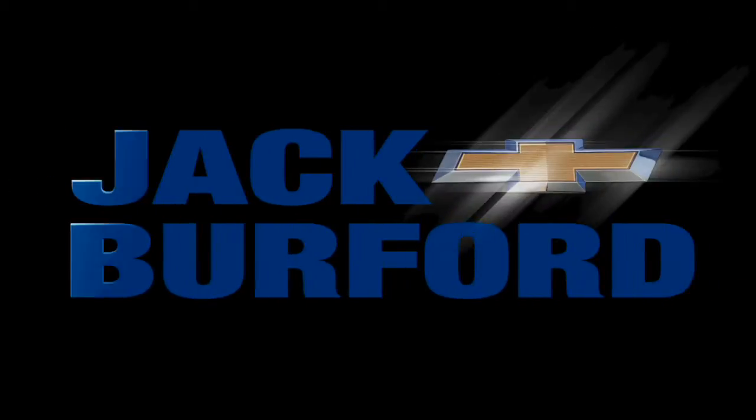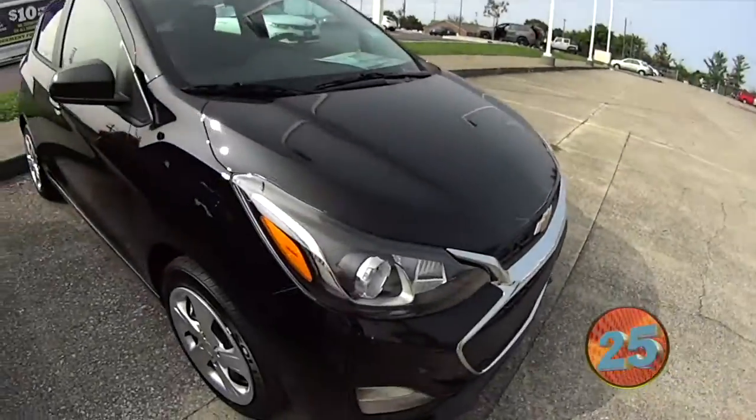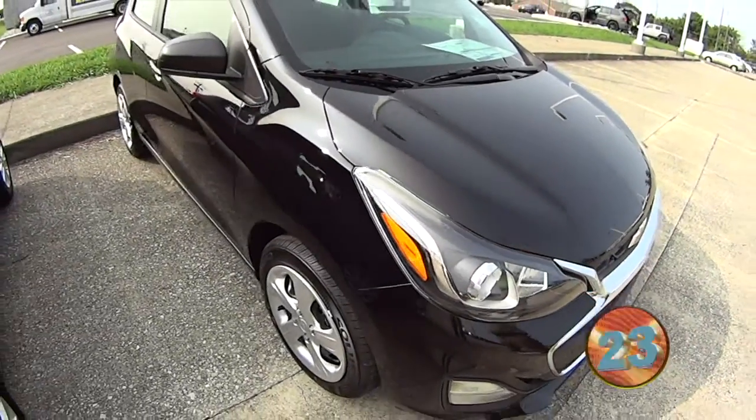Welcome to the Jack Burford Chevy 30-second walk-around. Hey everybody, it's JJ with Jack Burford Chevrolet. We're going to talk about our 2020 Chevy Sparks, my personal favorite car. Check them out.